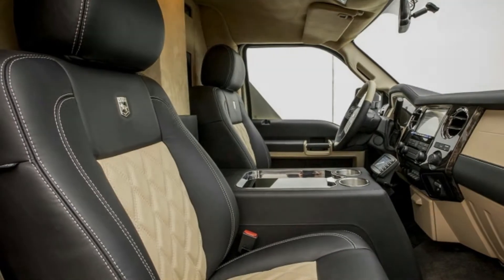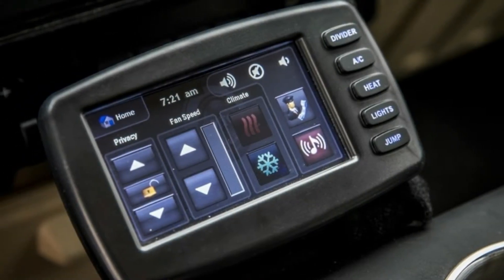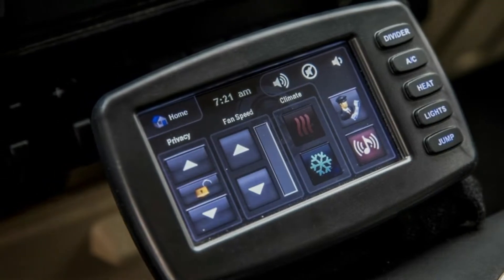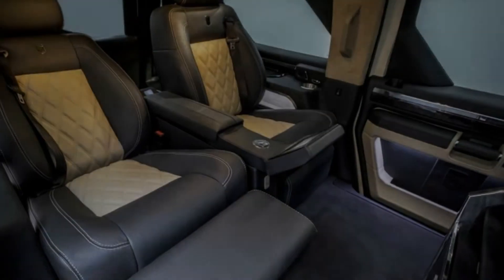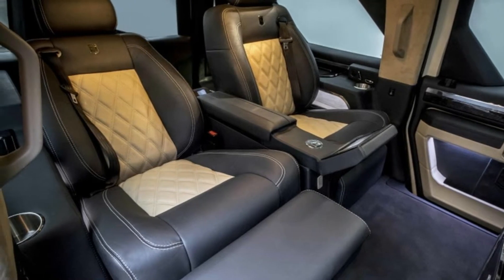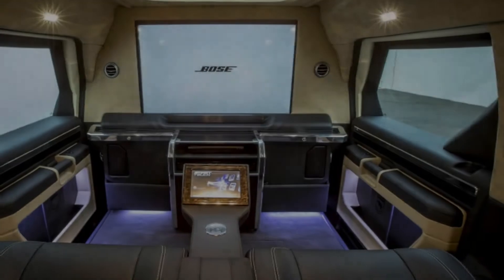The Rhino GX Executive's highlight is the rear seating area, which, as seen above, has just two power reclining bucket seats with built-in ottomans. They're separated by a center armrest with a touchscreen for controlling entertainment, that is viewable on a 40-inch TV mounted to a partition between the passenger area and the front seats.